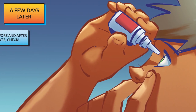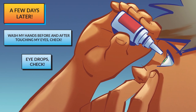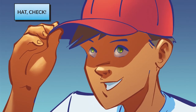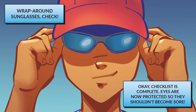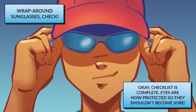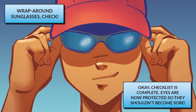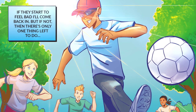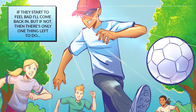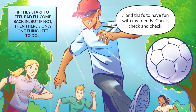A few days later — wash my hands before and after touching my eyes? Check. Eye drops? Check. Hat? Check. Wrap-around sunglasses? Check. OK, checklist is complete. Eyes are now protected so they shouldn't become sore. If they start to feel bad, I'll come back in. But if not, then there's only one thing left to do — have fun with my friends. Check, check and check.